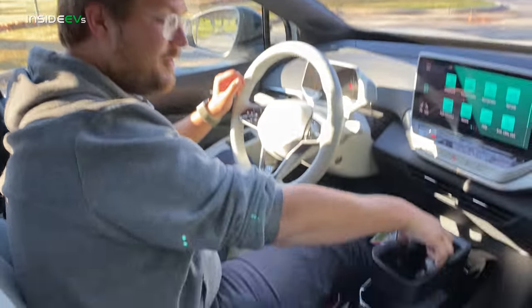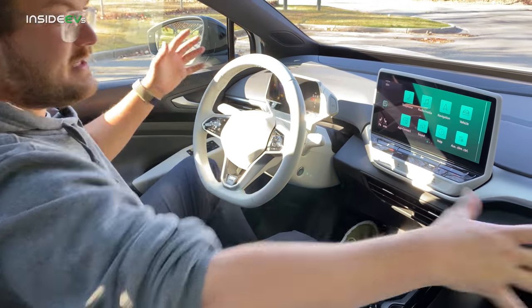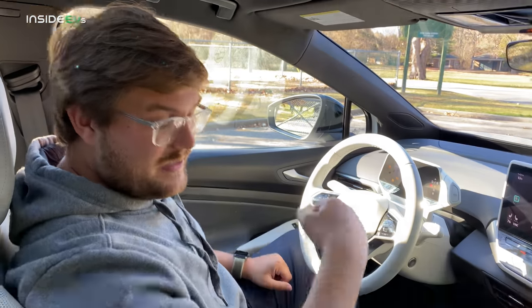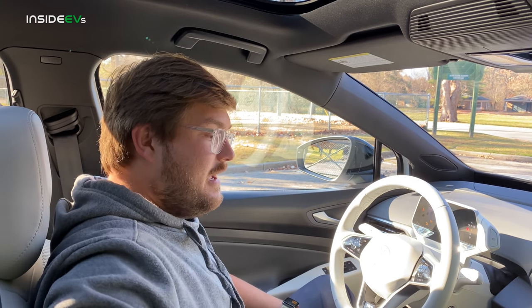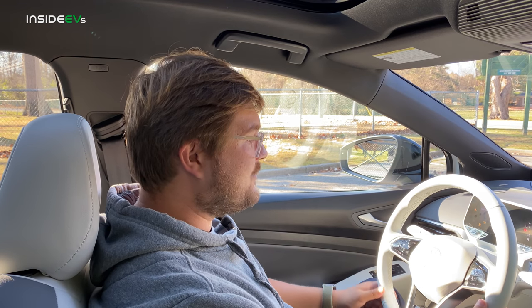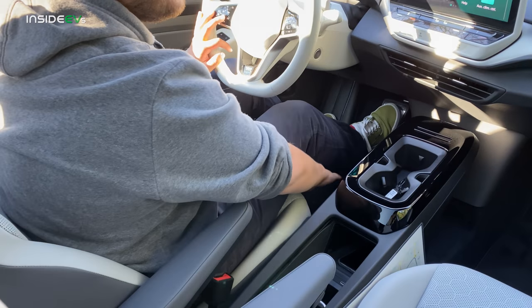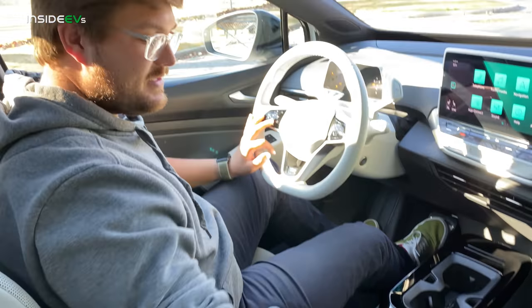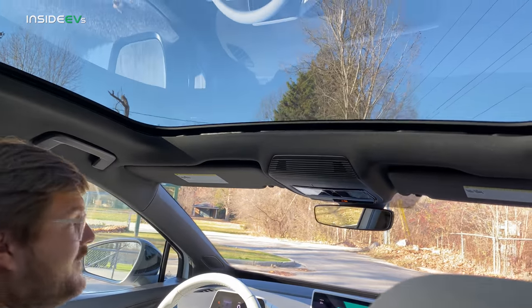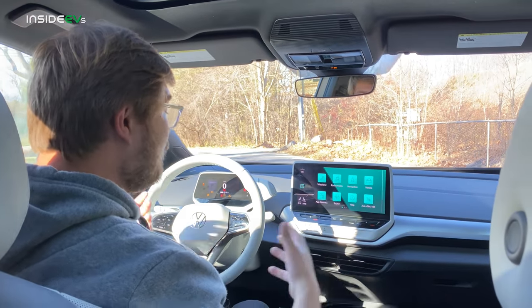The front cup holders are removable and will have accessories available down the road. There's no center armrest, but fold-down armrests on both sides actually work better — you can lock them at whatever height works for you. Everything is nice and open through the cabin with an open pass-through. And then there's the glass roof on the higher trim — it's beautiful and makes the car feel so airy and open. I'd 100% recommend getting the top spec just for that giant piece of glass.